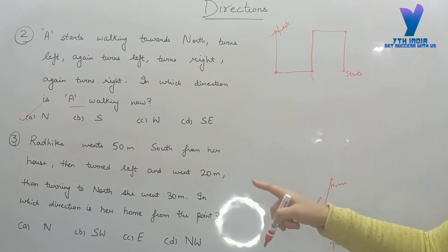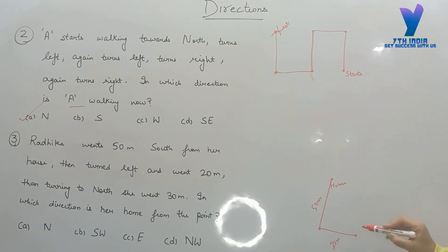Then turning to north, she went 30 meters. She went north 30 meters. If she went 50 meters south and now went 30 meters north, she is approximately here — 30 meters north. Because north goes up on the diagram.